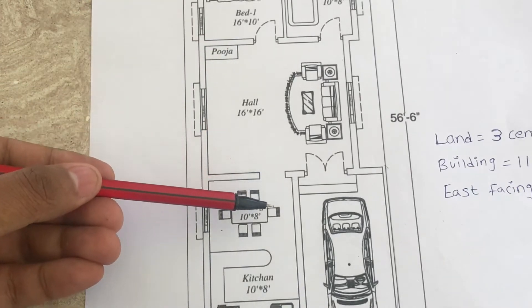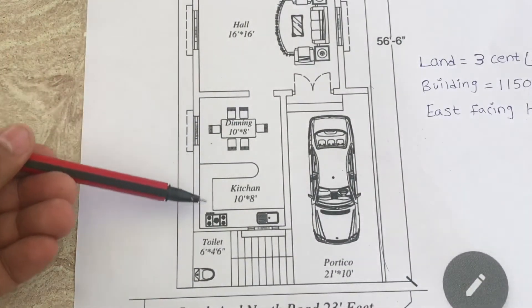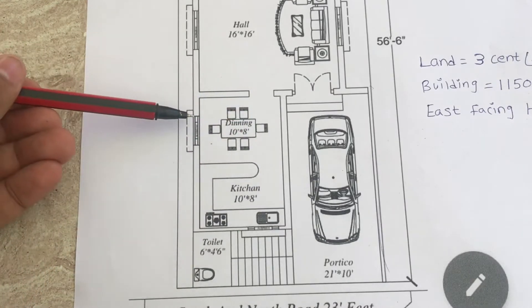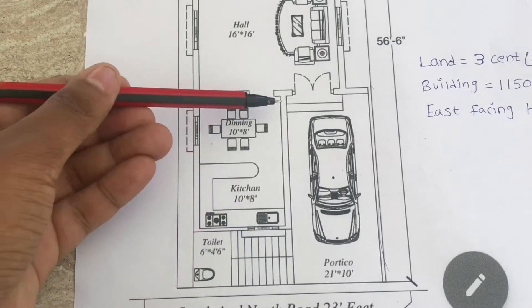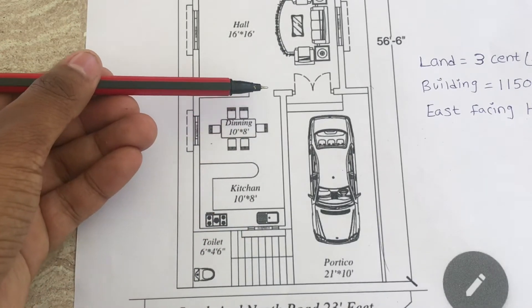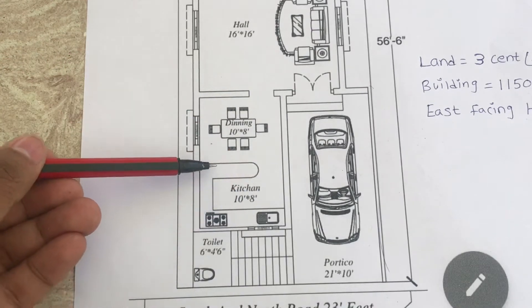This is the entrance from the hall to the kitchen. Kitchen and dining total size is 10 by 16. One window is in the dining space and one window is in the kitchen. Dining space size is 10 by 8 and kitchen size is 10 by 8.